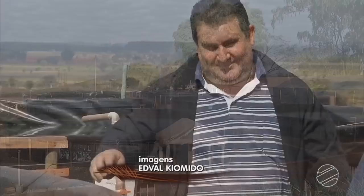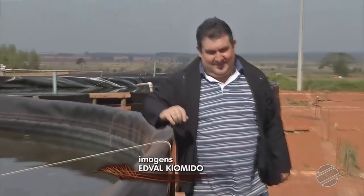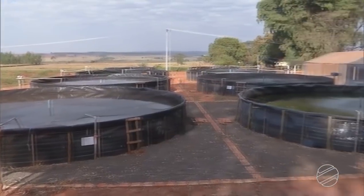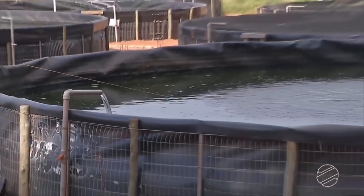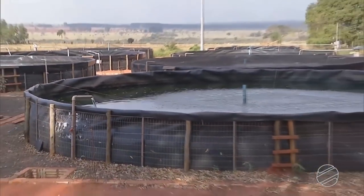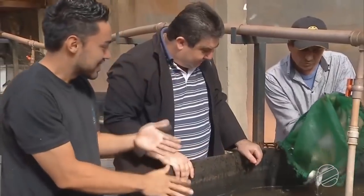Inovação sempre foi a palavra de ordem aqui na propriedade do seu Orlando, que fica em Angélica. Há aproximadamente um ano e meio, o produtor decidiu apostar na criação de peixes no sistema de tanques elevados. Hoje produz a cada quatro meses 32 toneladas de tilápia. A piscicultura está crescendo cerca de dois dígitos por ano, então a gente quer acompanhar essa tendência que está tendo no mercado, e por isso foi feito todo esse investimento, pensando na estrutura de piscicultura de todo o Vale do Eviema.